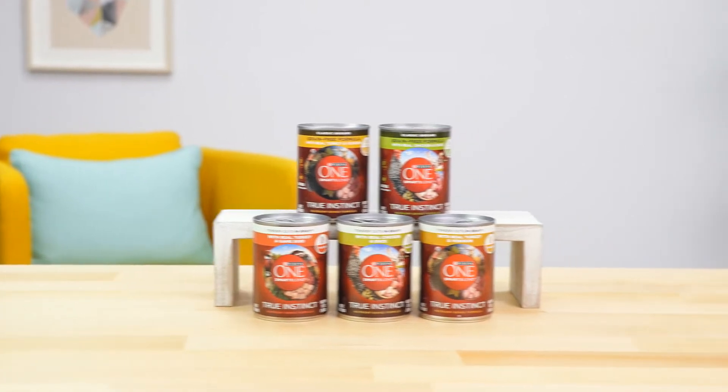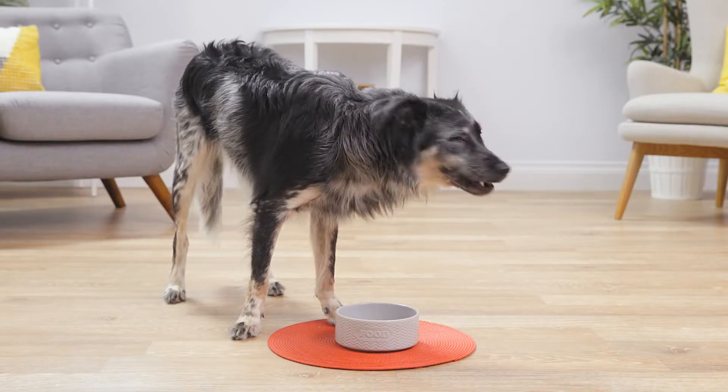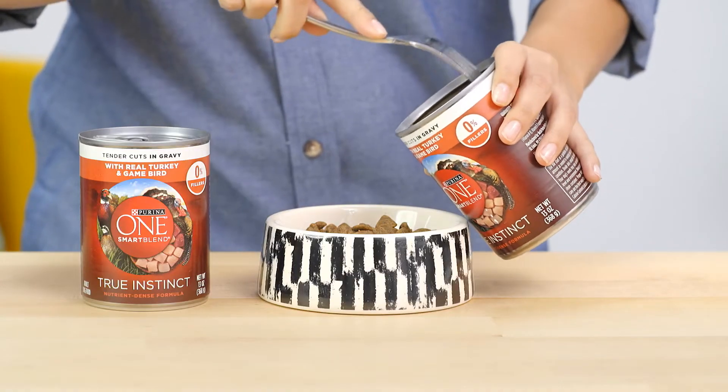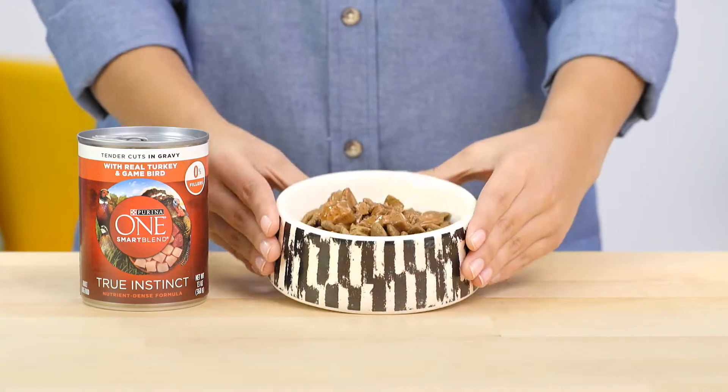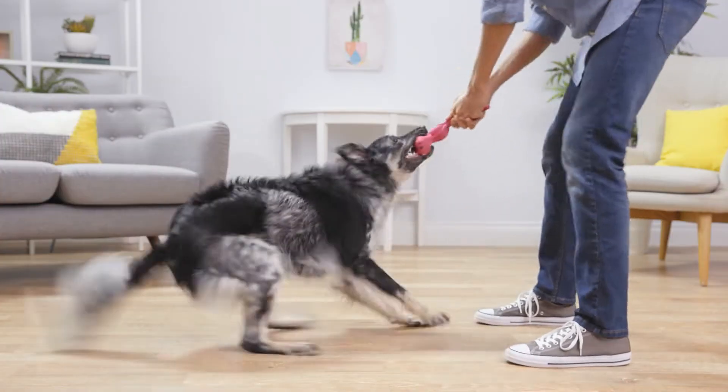Purina One Smart Blend True Instinct offers wet food options that make for yummy, complete, and balanced meals. They can even be served as a tasty topper to complement your dog's kibble, so see the mixing instructions on the cans for more details.